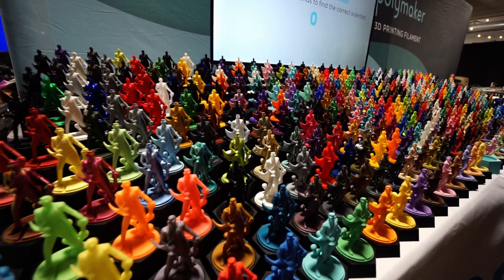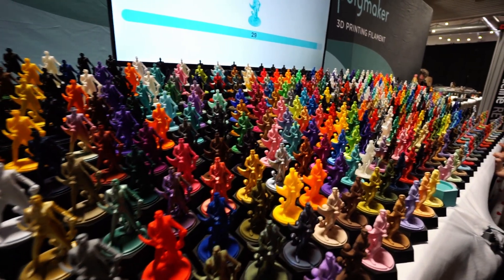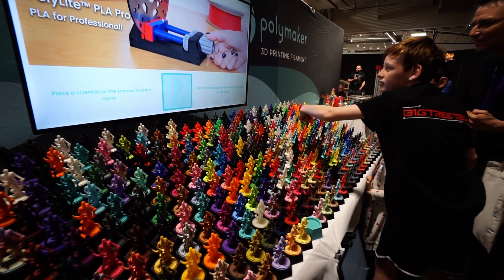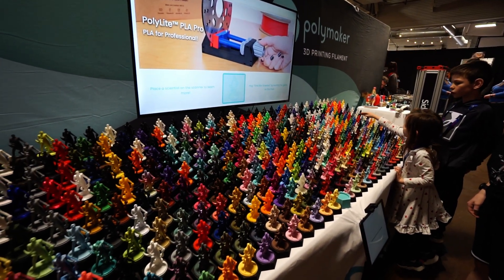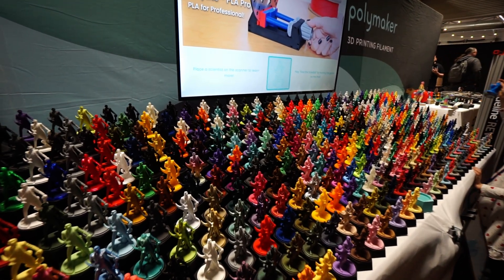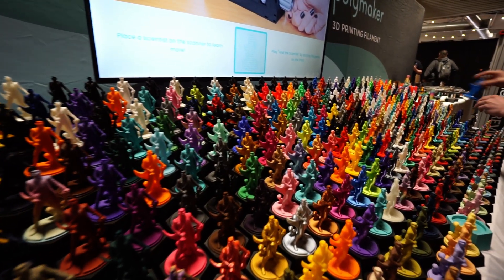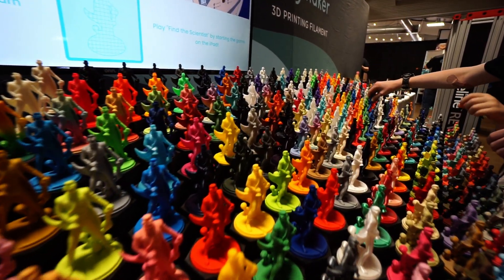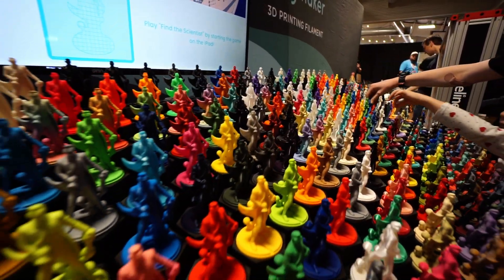The Polymaker booth always puts on a beautiful show with literally every color, and it uses an NFC or RFID system so you can put a little Polymaker scientist figurine on the reader and on screen it will show you the color. It's one of the most interesting examples of showing filament in a way that is not only meaningful but hands-on. I could certainly see this being a real pain to set up and tear down, but boy howdy is that shot ever worth it.